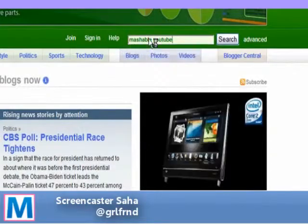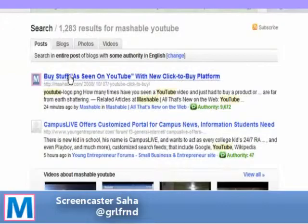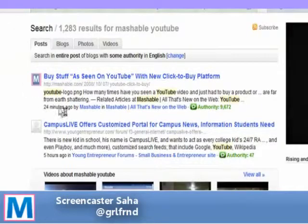Now, using the same keywords in Technorati, hopefully that post will come up. And there it is. I'm so happy. Buy stuff as seen on YouTube.